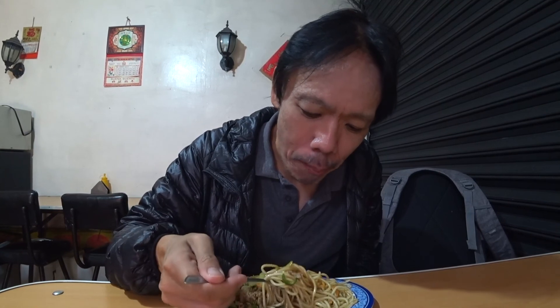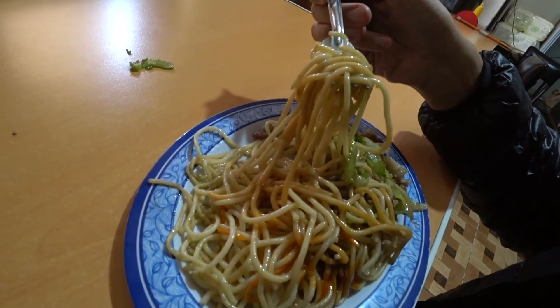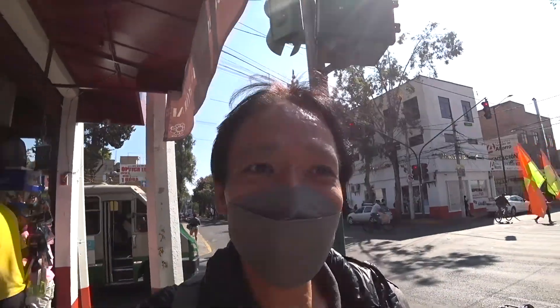Noodles. These noodles are more like spaghetti. Just finished the Chinese food and now I'm off to the station.